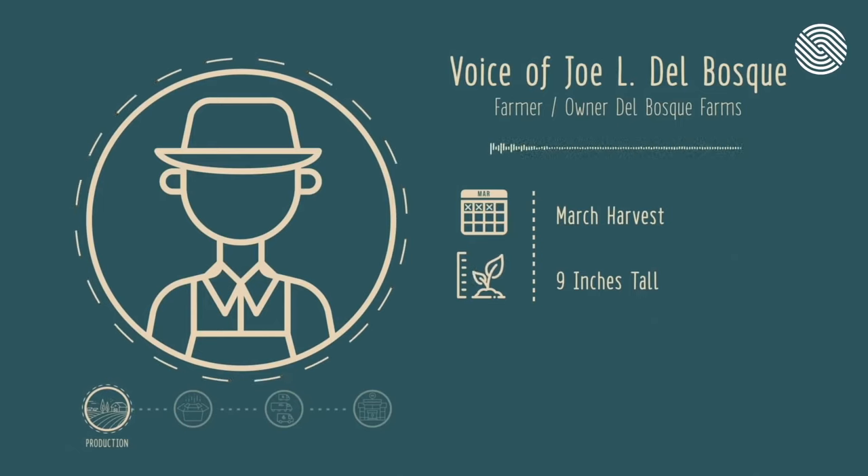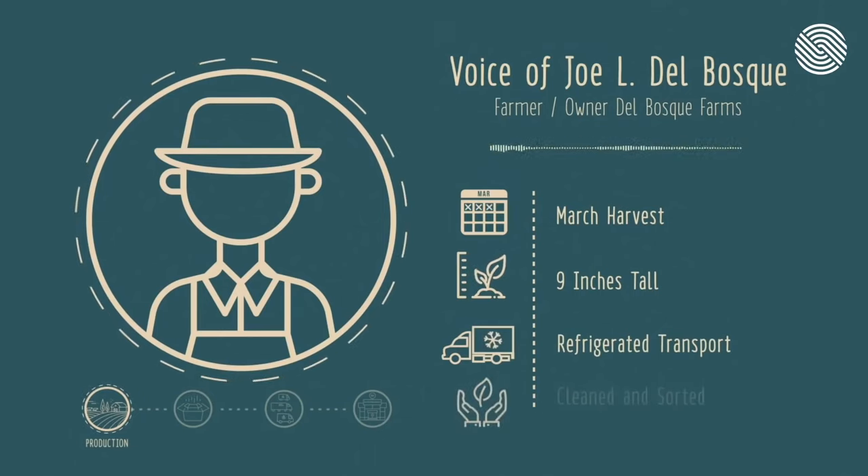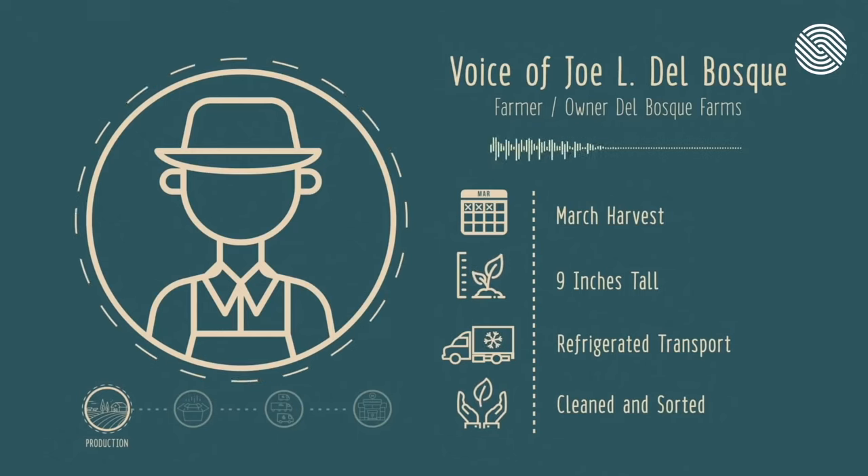They collect it in little boxes. At the end of the day, those tubs will be loaded into a refrigerator truck and we send it to a packing shed, where it will be cleaned, washed, sorted. Once it gets packed in the box, it gets chilled in a hydro cooler and then from there it gets shipped off to market.